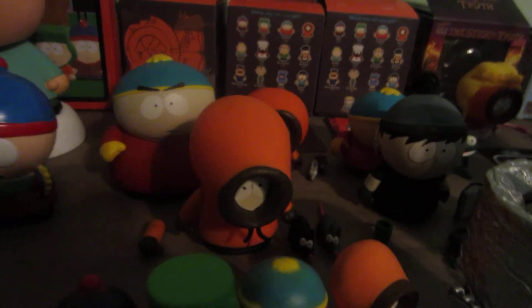And then I also have Princess Kenny. And then I have a little Kenny McCormick figure by Mezco also. I love Mezco, they're cool.